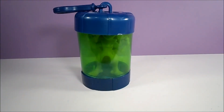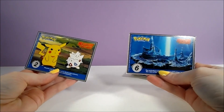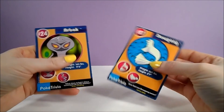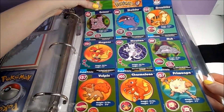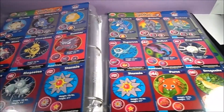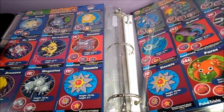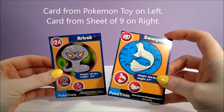All of these toys came with a card featuring one of the original 151 Pokemon. Burger King also had sheets of cards that you could select instead of a toy. Each sheet had 9 cards attached, and there were 20 different sheets. The cards from the sheets are a lower quality than the ones included in the toy packaging, and if you separate the cards from the sheet, you're left with a rough perforated edge.